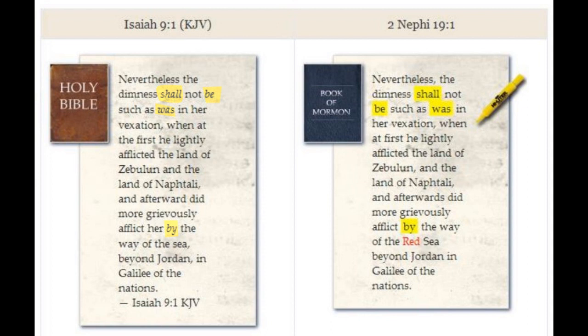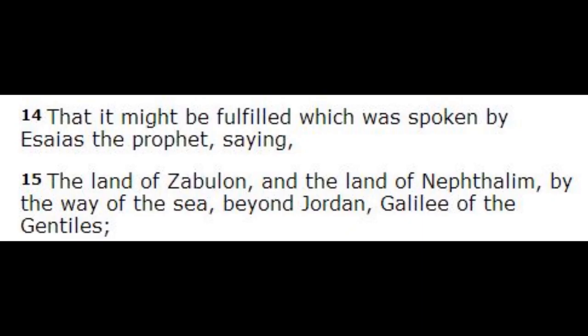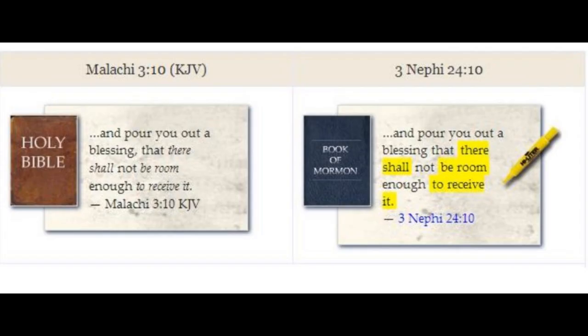This example from 2 Nephi 19:1, dated in the Book of Mormon to around 550 BC, quotes nearly verbatim from the 1611 AD translation of Isaiah 9:1, including the translator's italicized words. Additionally, Joseph qualified the sea as the Red Sea. The problem is that Christ quoted Isaiah in Matthew 4:14-15 and did not mention the Red Sea. The Red Sea is not found in any source manuscripts, and the Red Sea is 250 miles away.